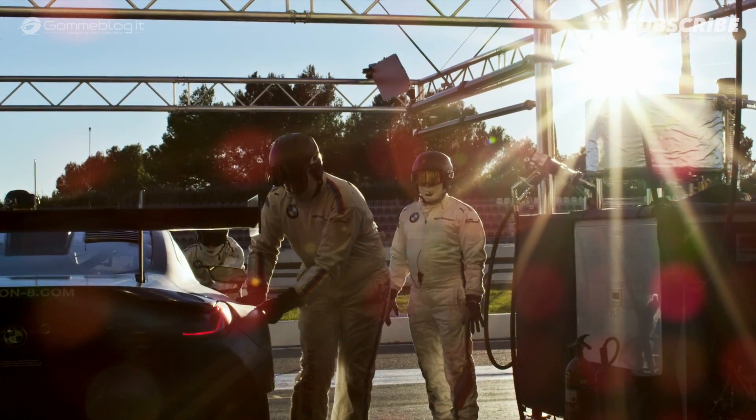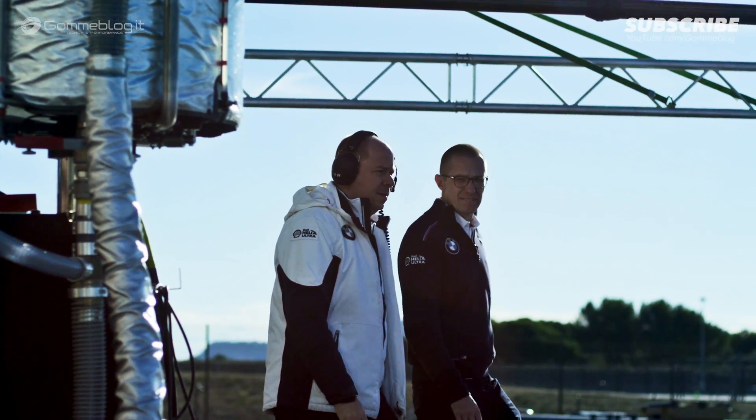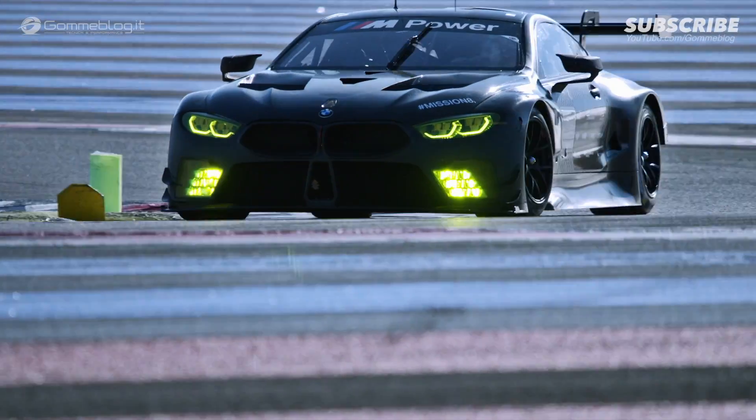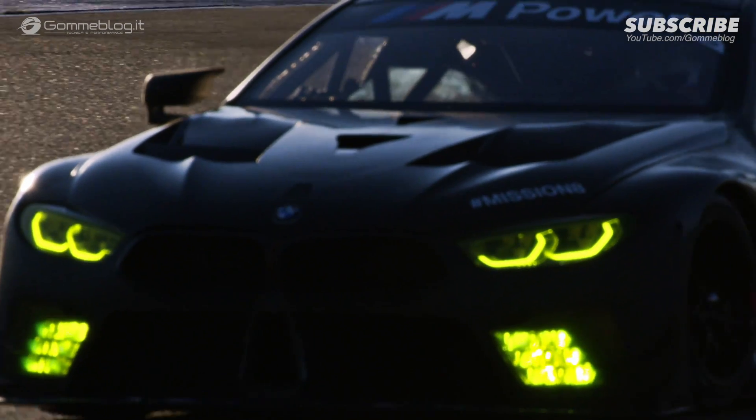The BMW M8 GTE is designed for endurance racing in the GT class. Aerodynamics is very important to ensure that we can extract consistent performance. The target on this car was really to try to build a car with very robust, very stable aerodynamic characteristics.